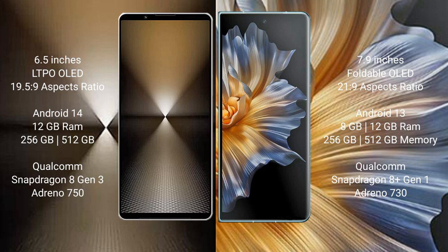Sony Xperia 1 Mark 6 comes with 12GB RAM and 512GB or 1TB internal storage, powered by the Qualcomm Snapdragon 8 Gen 3 processor with Adreno 750 GPU. Honor Magic Vs comes with 8GB or 12GB RAM and 256GB or 512GB internal storage, powered by the Qualcomm Snapdragon 8 Gen 1 processor with Adreno 730 GPU.